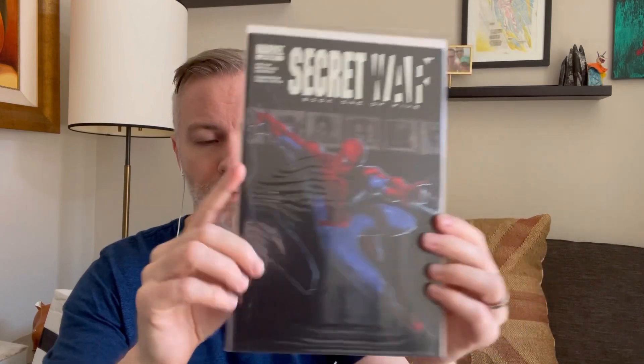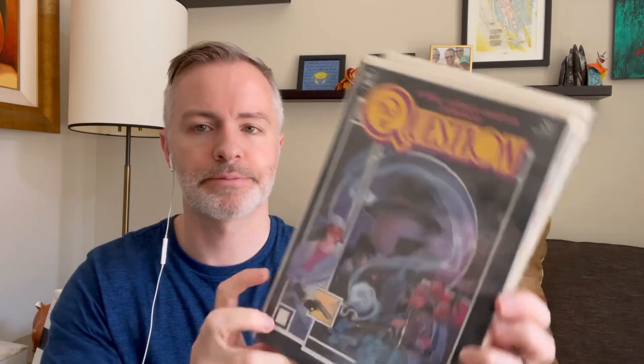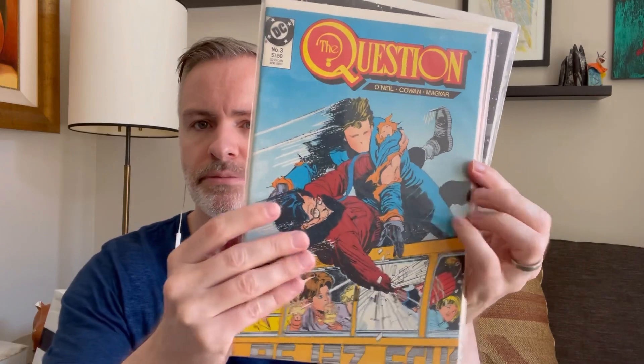Secret War — this was the only Secret War in that box, Secret War number 1. I've never seen this before, but it's the Question — Question 1 through 5. Dusty bag but cool cover. It looks almost Sienkiewicz — it might be, actually. It's not his interior art, but it's introducing the Question. It's almost pre-Vertigo DC Comics.